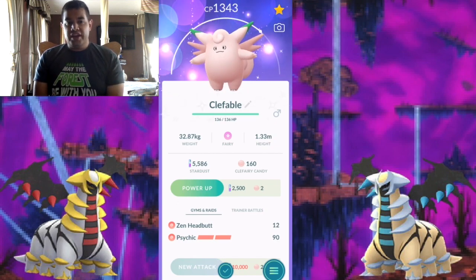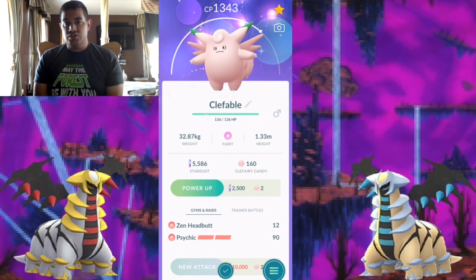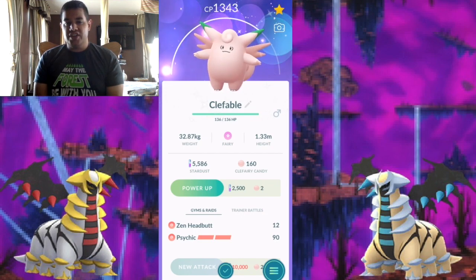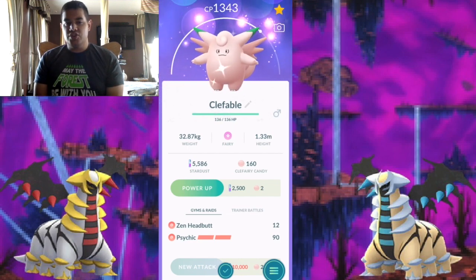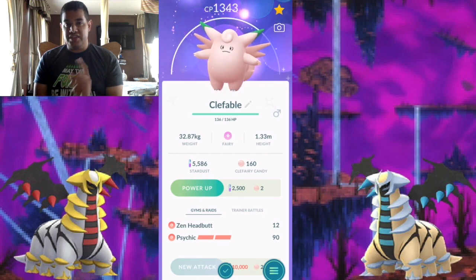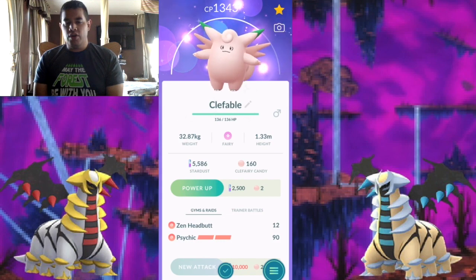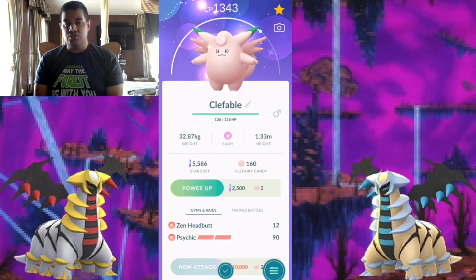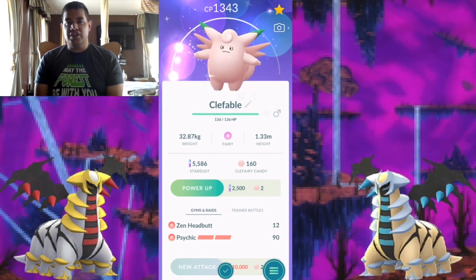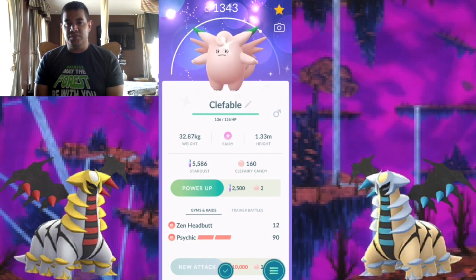From what I have so far, I have shiny Magby, shiny Elekid which I got from a trade, shiny Cleffa which I just showed you, and shiny Budew. All I have left to get is shiny Azurill, Smoochum, and Bonsly — can't forget that. As for what the next shiny could be, we could possibly get Happiny or Munchlax — those are the two that don't have their shiny forms yet. You could count Riolu, but I don't count that as a baby Pokémon; it's more like a standard Pokémon for Generation 4.